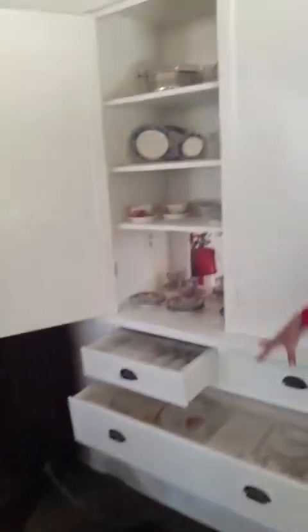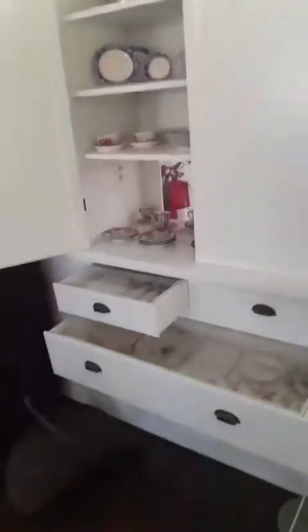We're going to go into the kitchen. These are everyday dishes and also their wedding china. And these are all original pots and pans.